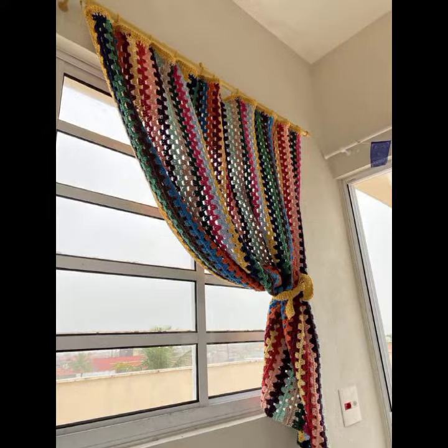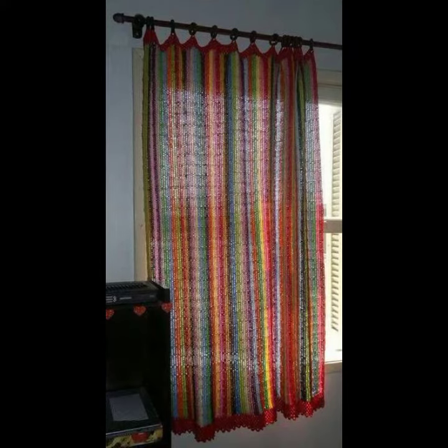Beautiful and stylish crochet cotton designs. So friends, thanks for watching my video. See you again with a beautiful collection. Till then, Allah Hafiz.